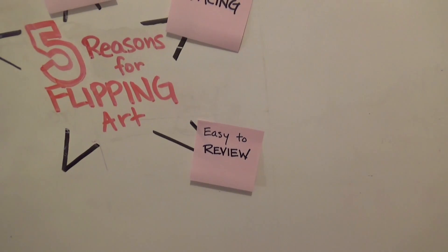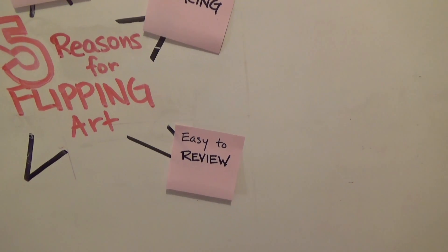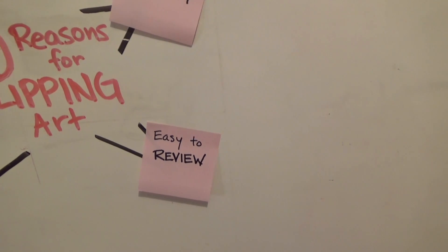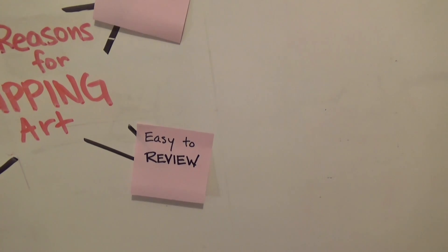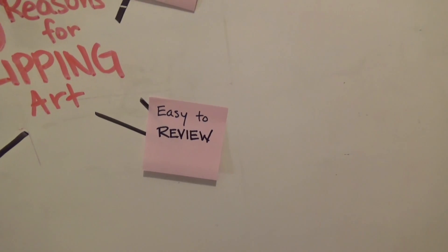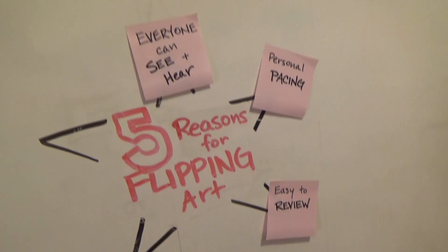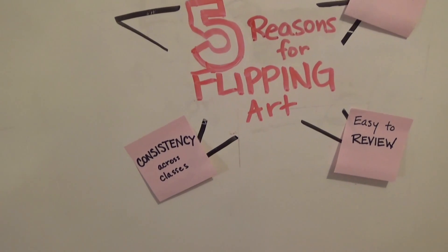The third reason I'm excited about flipping the room is that videos make it easy to review content or methods for a project. If there's a quiz or test coming up, you can review it as often as you need to. Maybe English is your second language and the vocabulary is more challenging — you can review that on the video. Or perhaps you're nervous to ask questions in class; viewing the video could answer the question on its own.